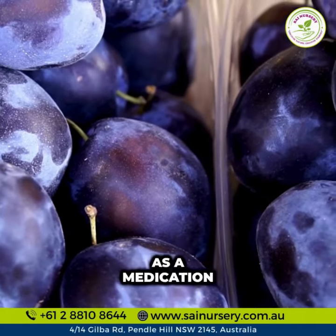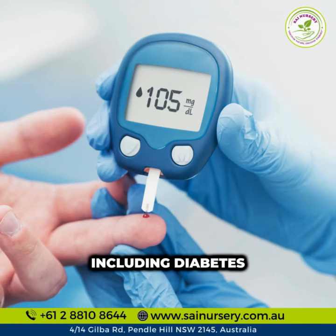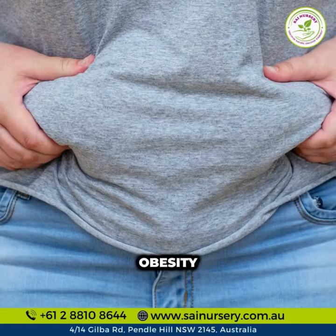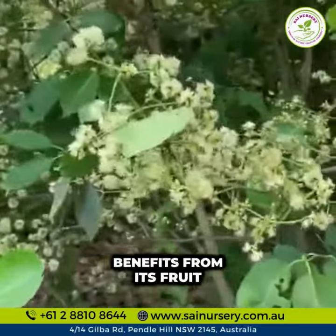It is mostly used as a medication to treat various metabolic issues, including diabetes, hyperlipidemia, hypertension, and obesity. Diabetic individuals can gain particular benefits from its fruit and leaves.